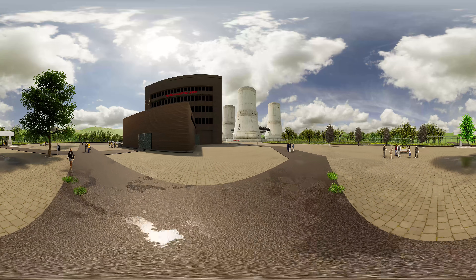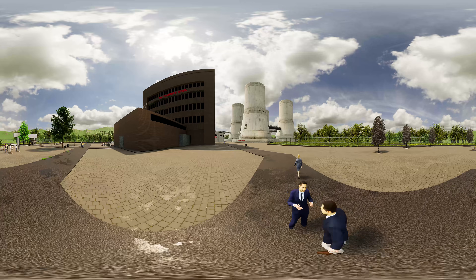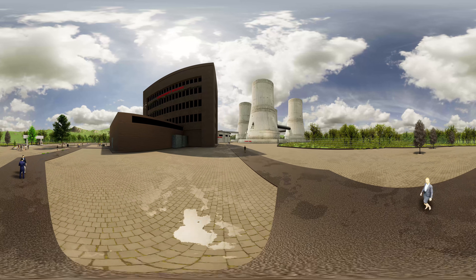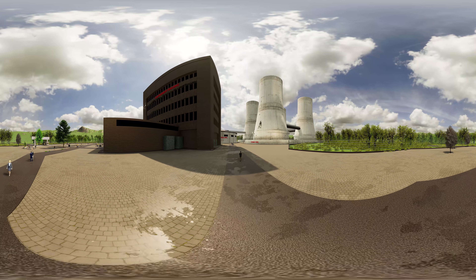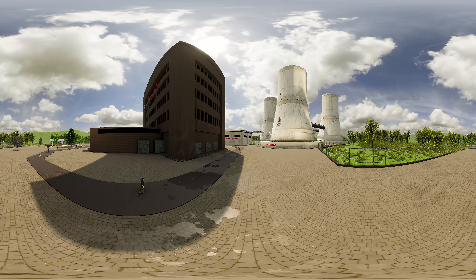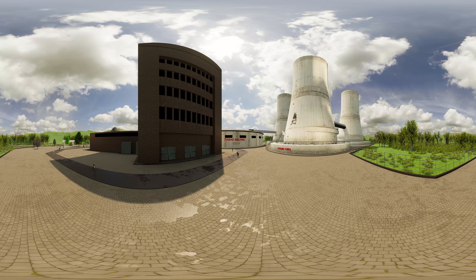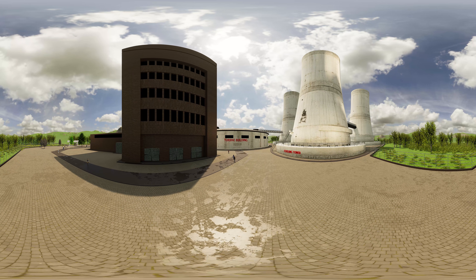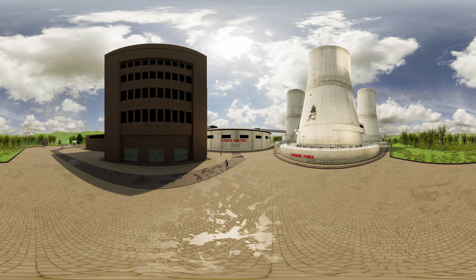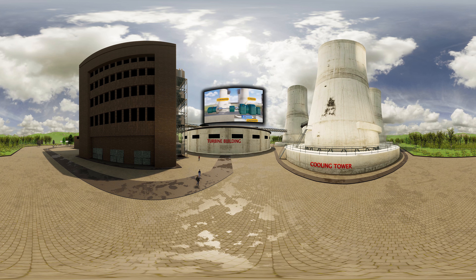If we walk further through the plant, on our right side we see the nuclear power plant cooling towers. Cooling towers provide an energy efficient and environmentally friendly way of removing heat from this circulating water before it is returned to its source. Not all nuclear power plants have cooling towers — some cool their heat exchangers with lake, river, or ocean water.